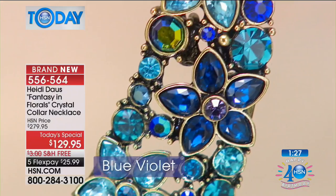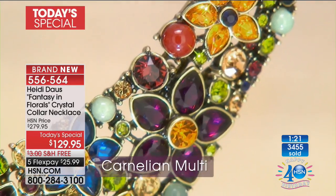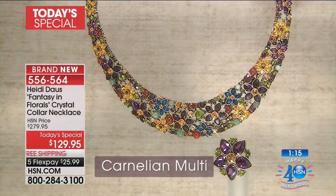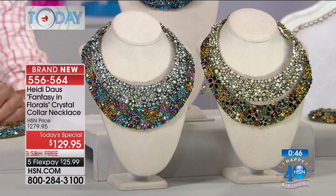That's all we have left. We're showing you the colors again — blue violet, carnelian multi — it's like walking wearing flowers, a whole field of flowers around your neck. There's the carnelian multi and the pin that comes along with it. We are down to about a minute left. This is on FiveFlex — $25.99 gets it home — and we're doing free shipping as well. These are displayed on our little neck forms and you can see how beautiful they look. You do have quite a degree of adjustability with the hook closure.